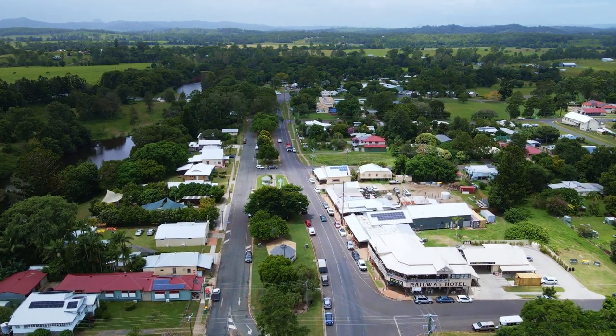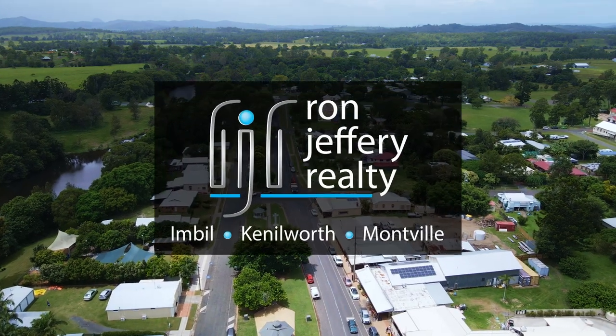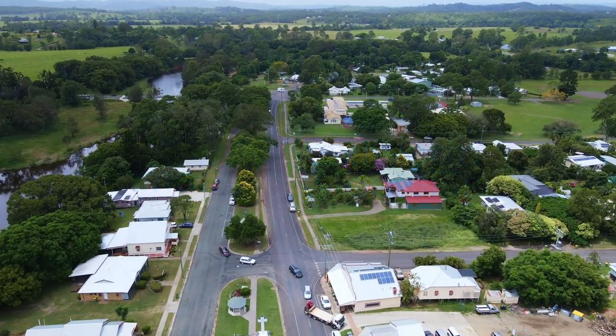Inspections can be arranged by contacting the team at Ron Jeffery Realty. With three offices conveniently located in Imbil, Kenilworth and Montville, Ron Jeffery Realty have you covered from the valley to the range.